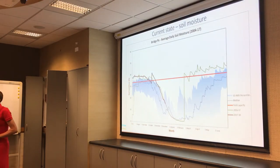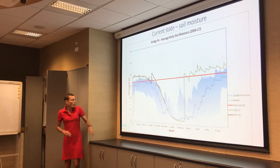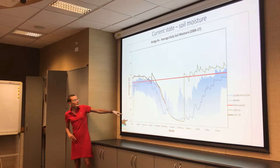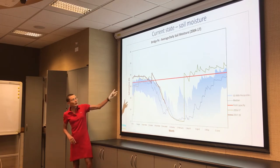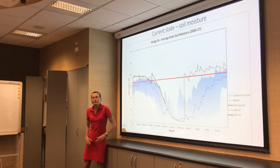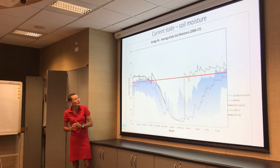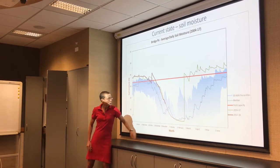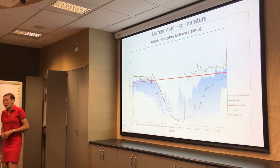In terms of soil moisture, it seems like most of our sites got some of those November showers because pretty much most of them are looking okay. This is a timeline of the annual cycle of soil moisture — the black line is the current year, the green line is the previous year, the dotted line is the median, and there are 10th and 90th percentiles shown. At the Bridge Pa site, just out the back of Hastings, we're above our median level for the time of year — looking okay.